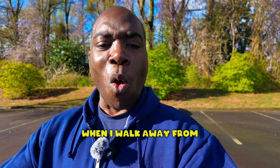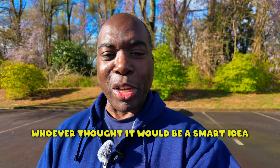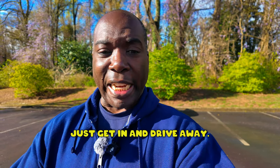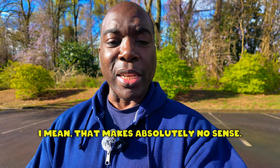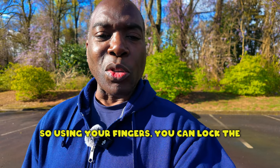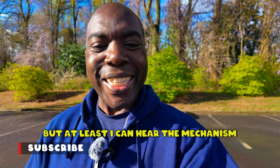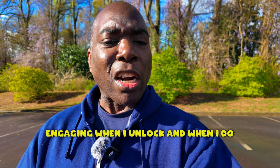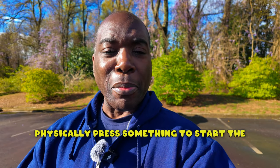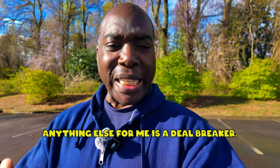I want to physically know that when I walk away from this thing, it is locked. I also want to know that when I get out, it's off. Whoever thought it would be a smart idea to have a car automatically unlock as you approach it and just allow you to get in and drive away — that makes absolutely no sense. Now in the BMW, you have comfort access, so using your fingers you can lock or unlock the door without using the key fob, but at least I can hear the mechanism engaging. And when I get in, I have to physically press something to start the car and physically press it to stop it. Anything else is a deal breaker.